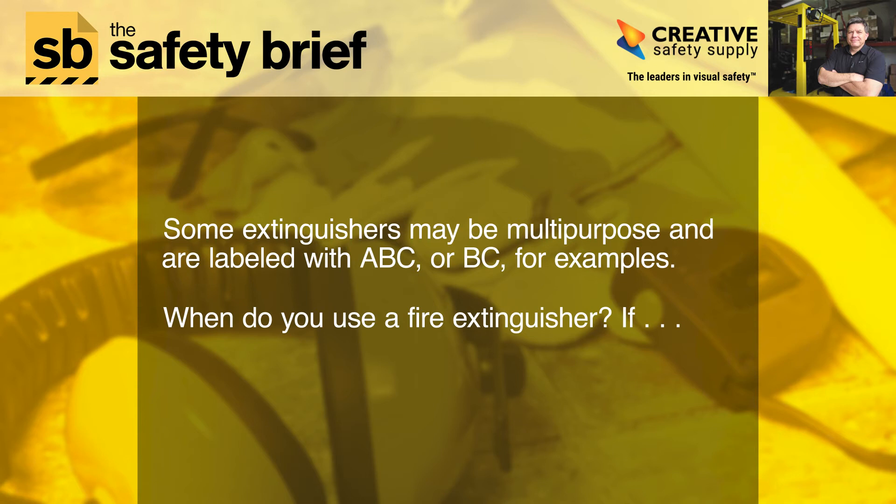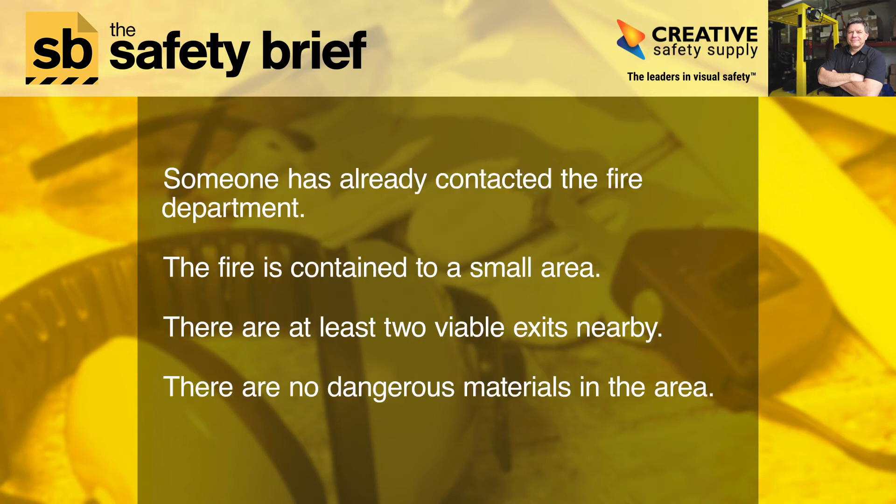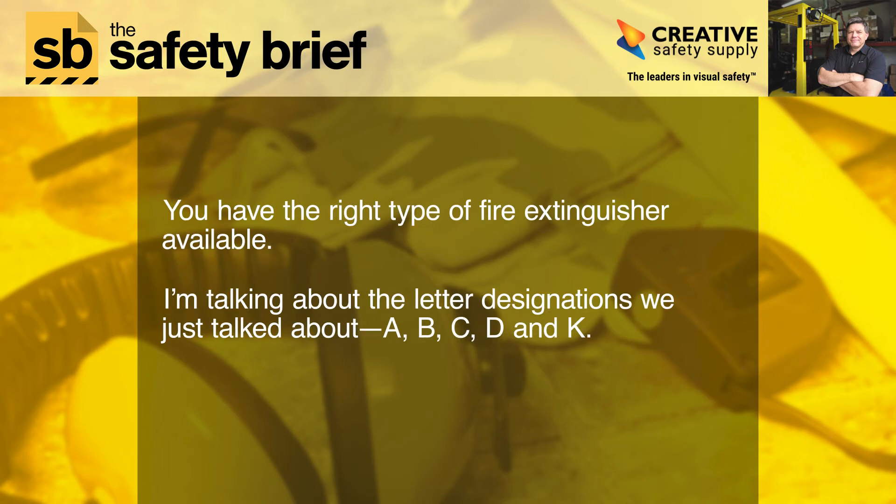When do you use a fire extinguisher? Use one when someone has already contacted the fire department, the fire is contained to a small area, there are at least two viable exits nearby, and there are no dangerous materials in the area.